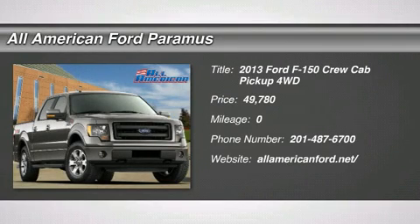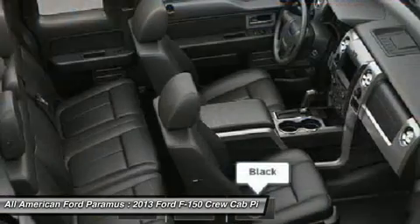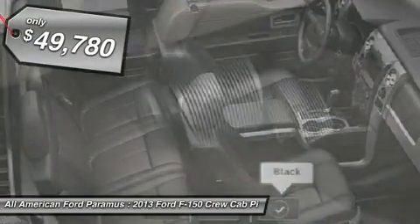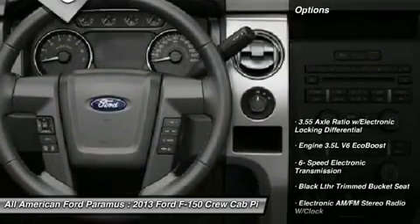The 2013 F-150. A Ford F-150 knows how to handle any situation. It's built to follow orders, no whining, and is priced below $50,000. Here are some of this vehicle's great options.